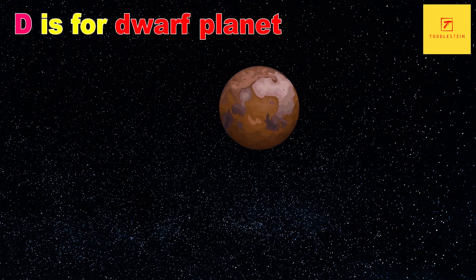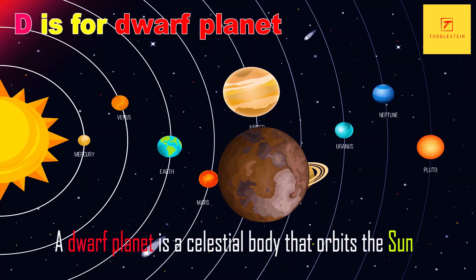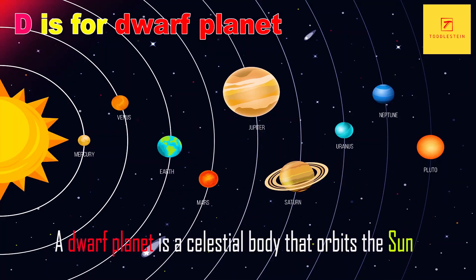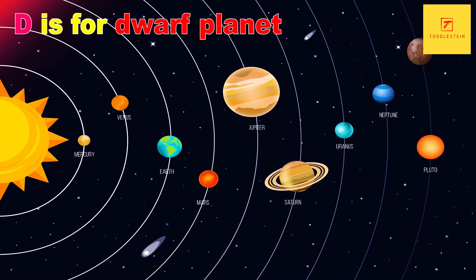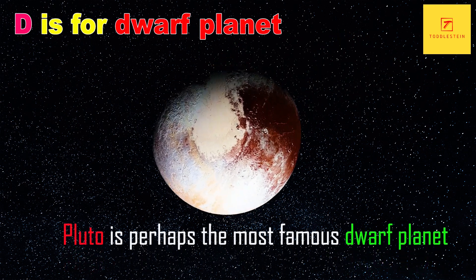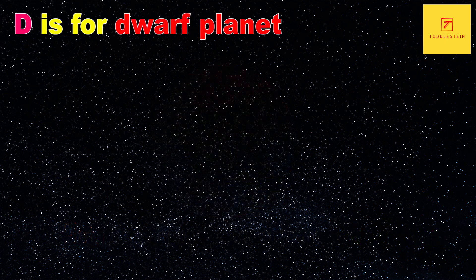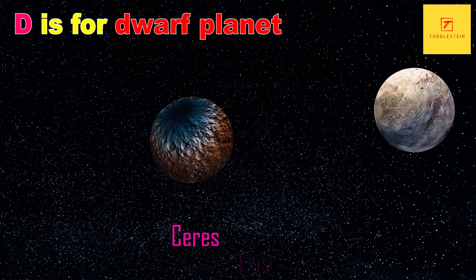D is for dwarf planet. A dwarf planet is a celestial body that orbits the sun and is large enough to be round, but not large enough to clear its orbit of other debris. Pluto is perhaps the most famous dwarf planet, but there are several others in our solar system, including Ceres and Eris.